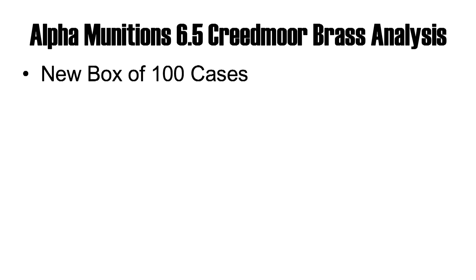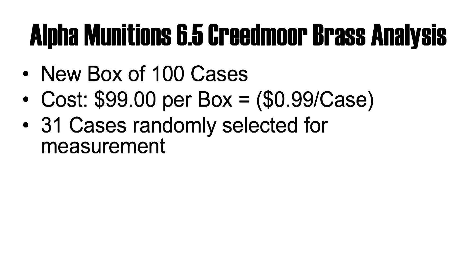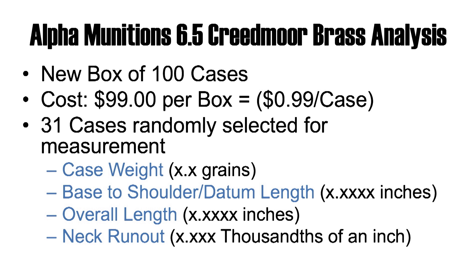We started off with a box of 100 cases, which retail for $99 per box on their website. Similar to the Lapua test, we selected 31 cases randomly to take a number of measurements — weight, the shoulder base-to-datum, overall length, as well as neck run-out.